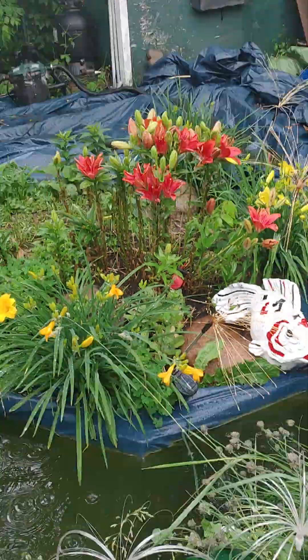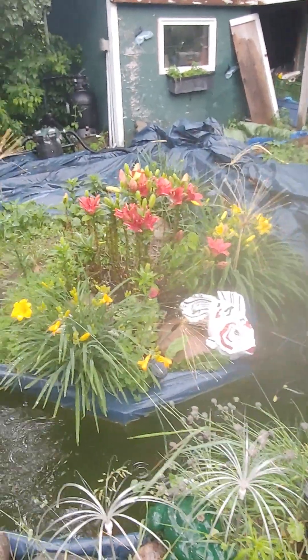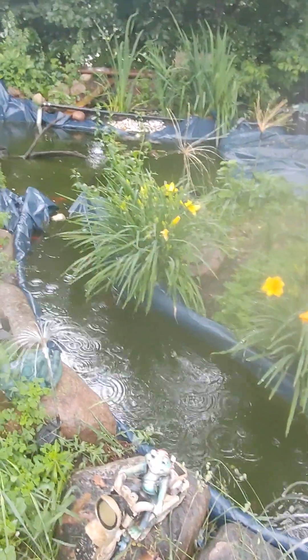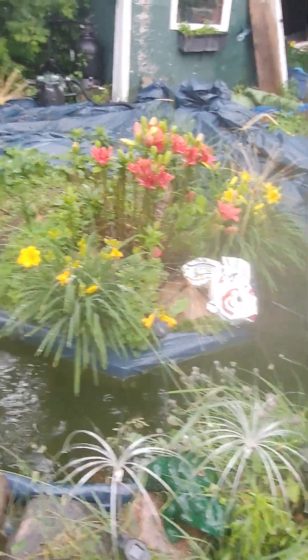Just a quick update — Mia, stay out of the pond, leave the fish alone. The lilies are starting to bloom, the reds and the yellows around the edge. I've been busy doing some decorating.